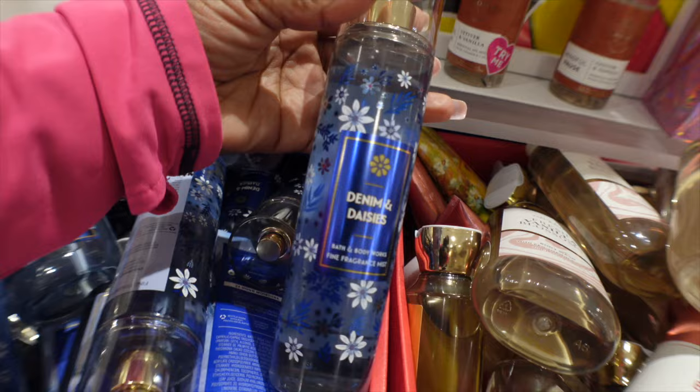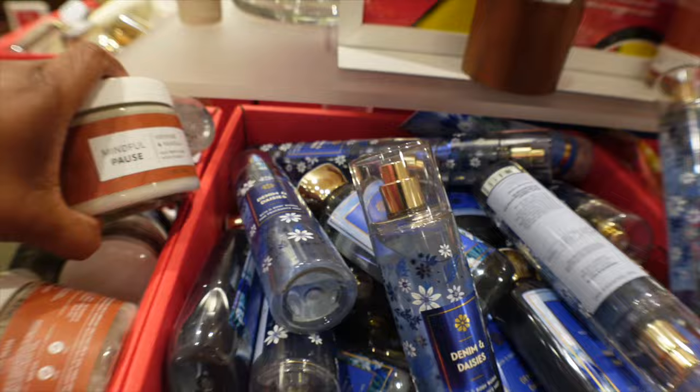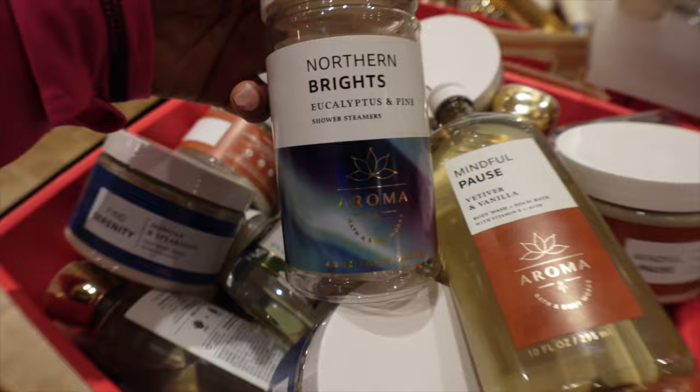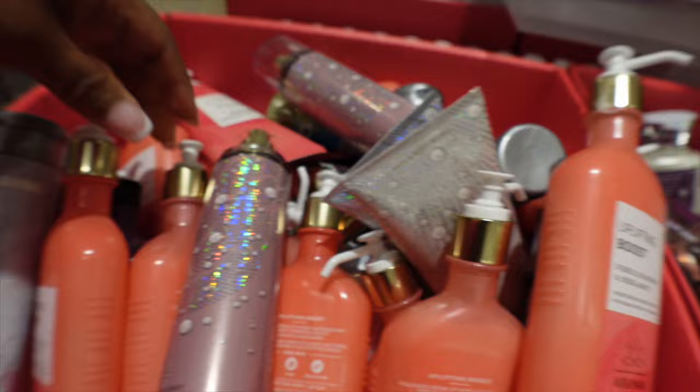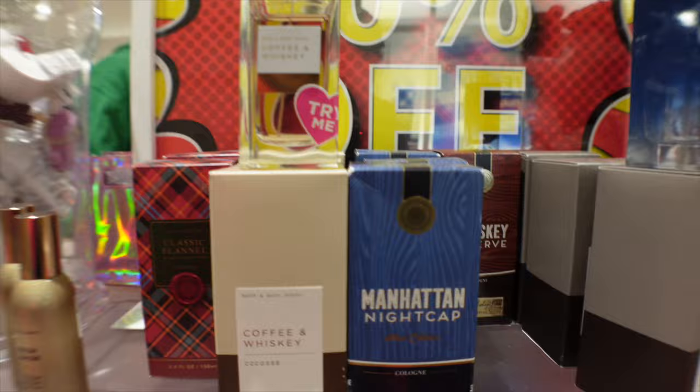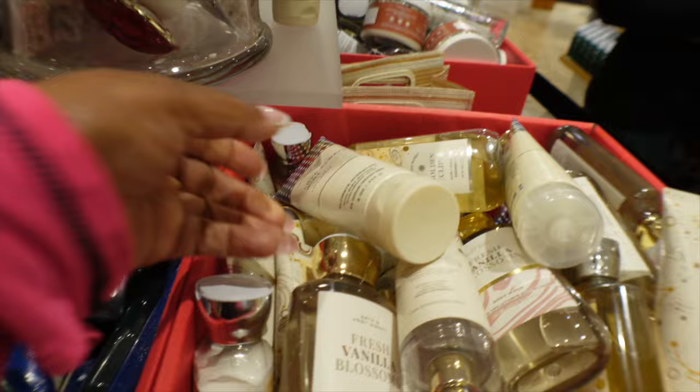Denim and Daisies is so nice and they've been bringing it back for a couple of years, but it's a pass for me because I have a couple of those in my stash from previous years. Hopefully the Aromatherapy is now marked down to 75% because I would like to get some, but not at 50%. I really haven't been seeing a lot of room sprays. Leave in the comments — have you found a Marshmallow Fireside room spray? They had it on the website, but now it's sold out.